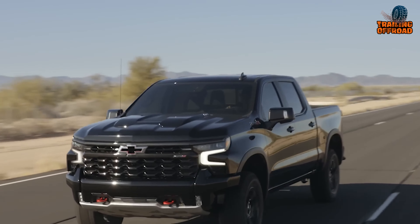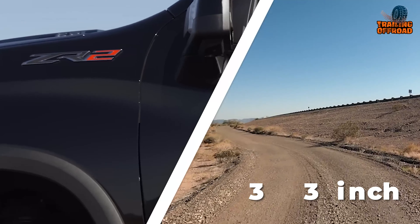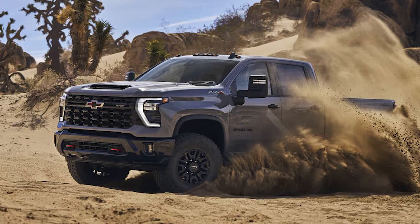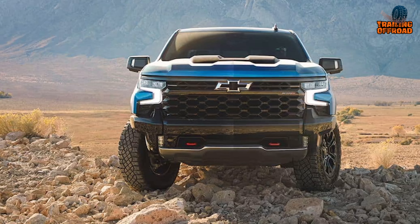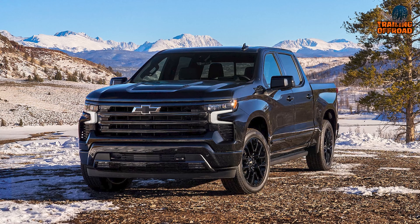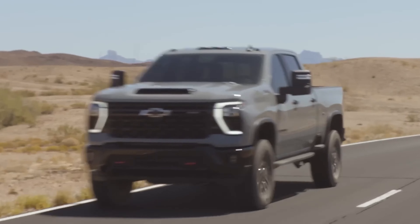Contributing to its off-road capabilities are the raised ride height and the option for 33-inch Goodyear tires. These provide enhanced ground clearance so you can tackle uneven terrain. The Silverado also offers refined road manners due to its precisely tuned suspension, providing a smooth, comfortable ride whether cruising the highway or traversing rocky trails.